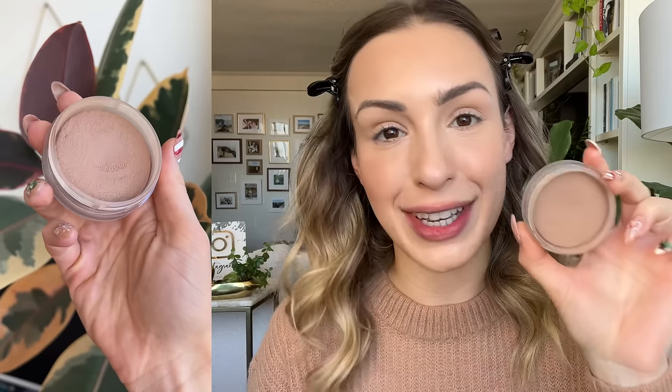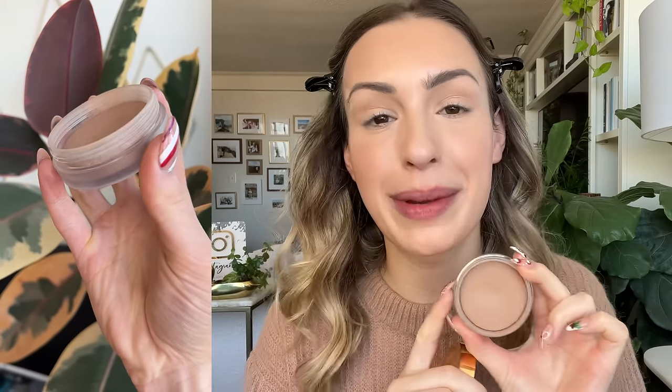I also wanted to include my favorite cream bronzer, which is the NARS Laguna Bronzing Cream. I love that there are so many shades to choose from. The texture is creamy, long wearing, blends really easily, and it smells amazing. This was number one in my cream bronzer ranking. I also really like the powder version — the talc-free one they came out with this year. So if the Tom Ford shade doesn't work for you, I highly recommend checking out the talc-free ones from NARS.